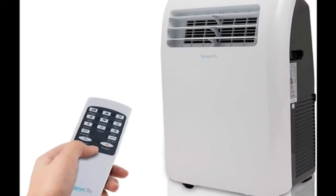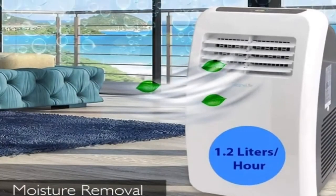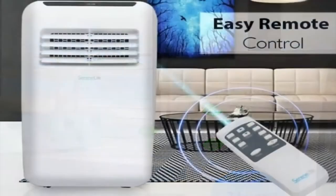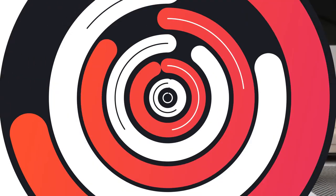The portable air conditioner from Serenelife features a lightweight, useful, streamlined body style that is designed to be used in the living room, garage, home, or workplace, and includes rotating wheels for simple portability.